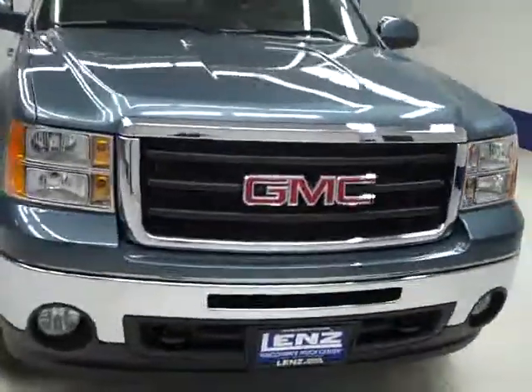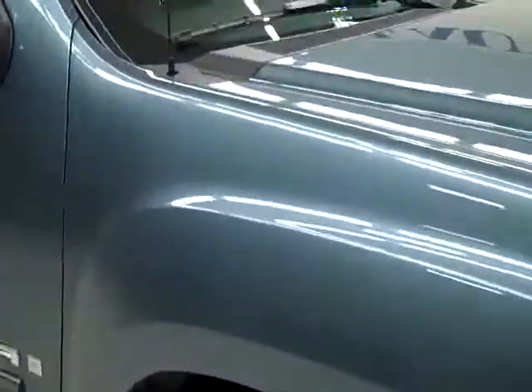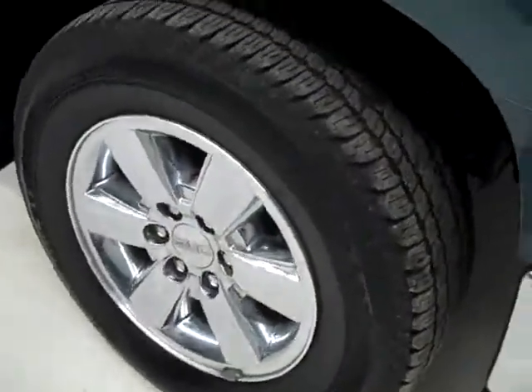This is stock number B1489, a 2009 GMC Sierra 1500 crew cab short box with the SLT package. The color is stealth gray, only 11,000 miles and a 5.3 liter V8 engine.